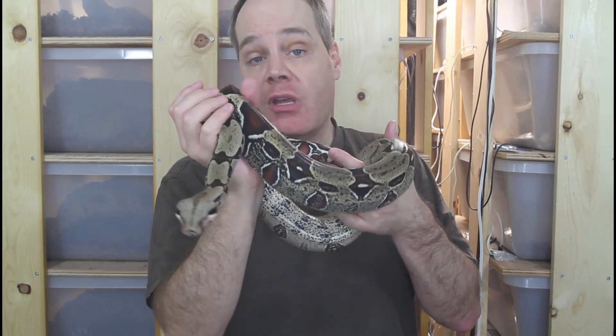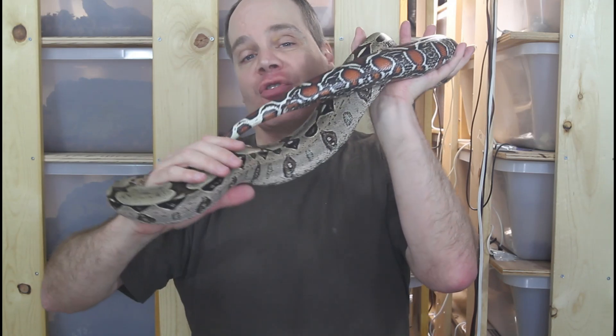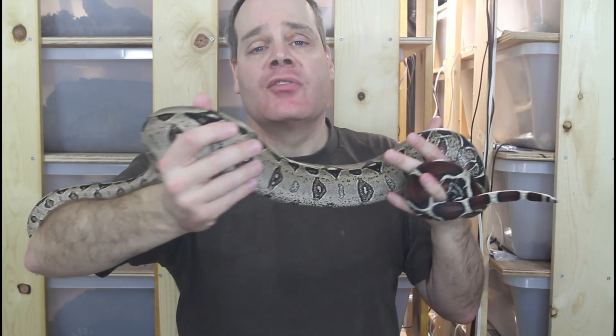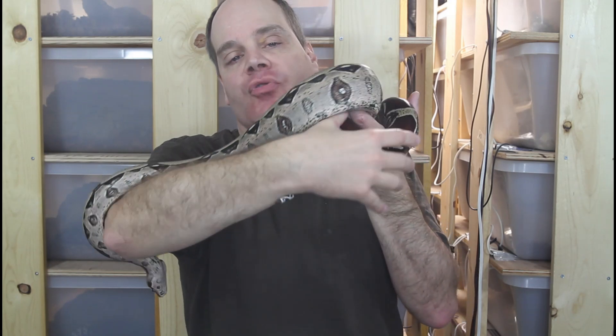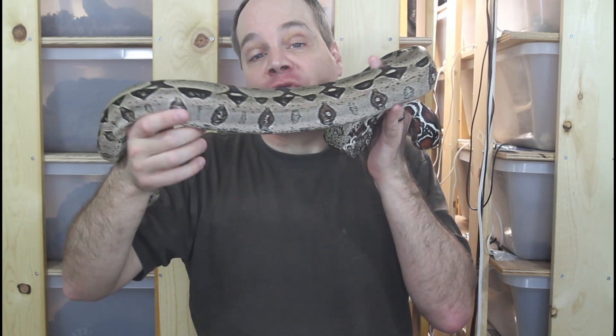Regardless of age, don't overfeed a true red-tail. For babies up to about two years of age, feed once every two weeks. For sub-adults age two through five, feed about once every three weeks. For adults, feed about once every four weeks. Feed a prey item that leaves a barely perceptible bulge — not the largest item the animal could hypothetically eat. I feed mostly mice and rats, tapering off mice after about two years of age, and occasionally quail and chicks for variety. Slow growth is ideal — it typically takes four to five years to reach sexual maturity when properly slow-grown.